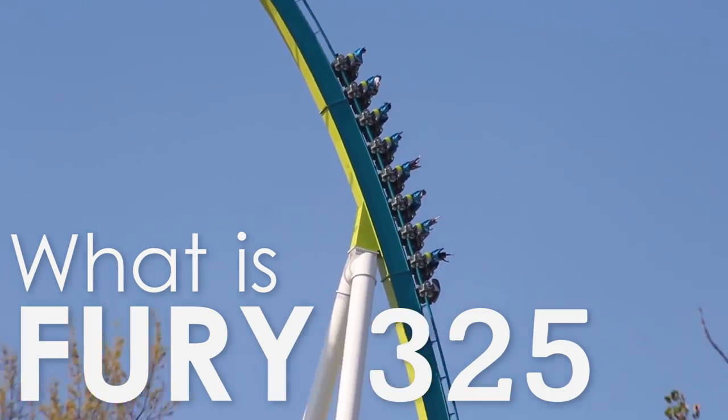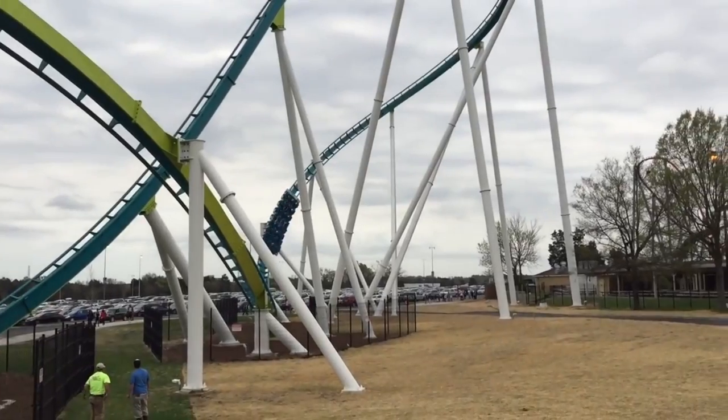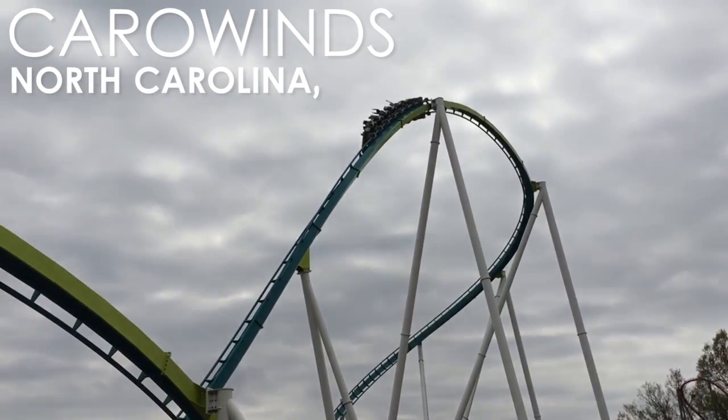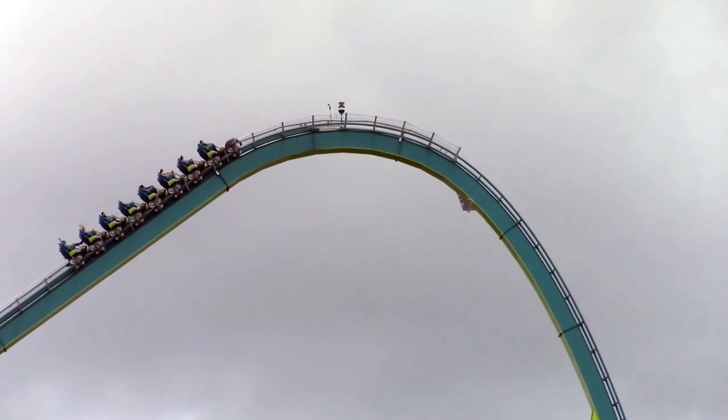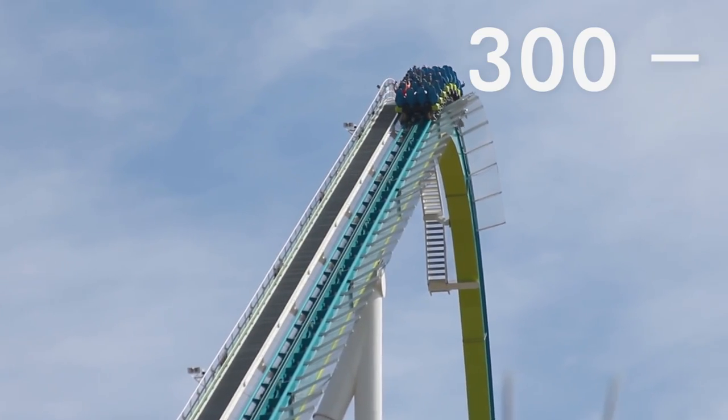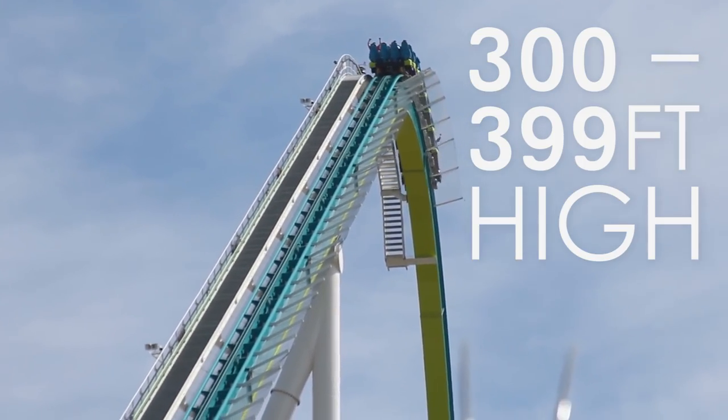What is Fury 325? Fury 325 is a steel giga coaster located at Carowinds in North Carolina, USA. The ride currently holds records of being the tallest and fastest giga coaster — that's any coaster between 300 and 399 feet high — in the world.